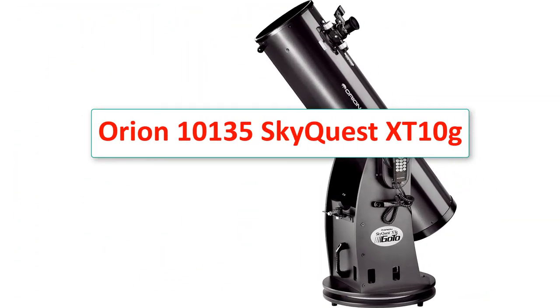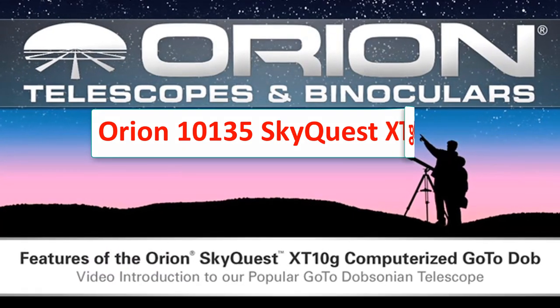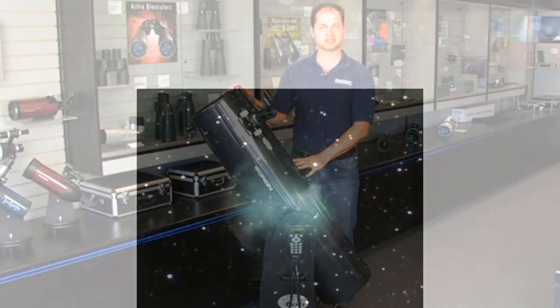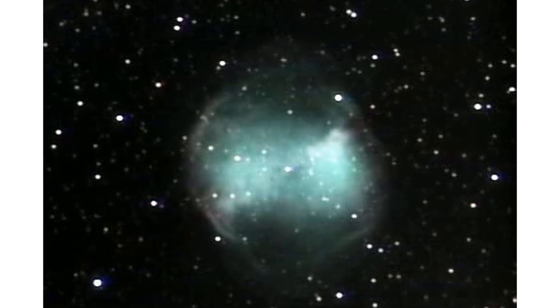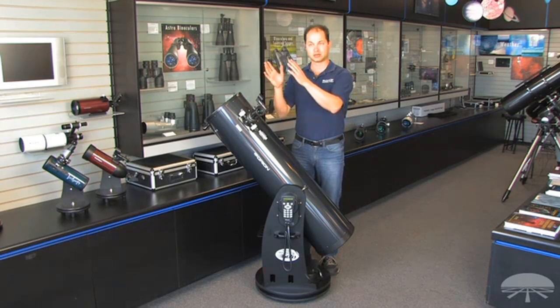Number 5: Orion 10135 SkyQuest XT10g. Aperture: 254mm. Focal length and ratio: 1200mm, f4.7. Eyepiece: DeepView 28mm. Mount: Dobsonian. Weight: 67lbs. Warranty: 1-year limited. More features: 300x max magnification, 42,000-plus objects database, wooden tripod.